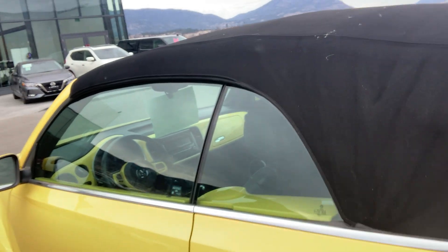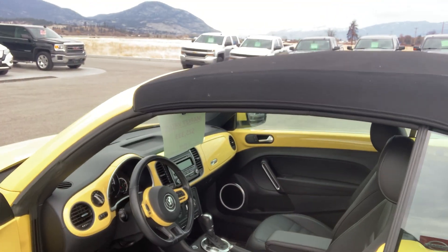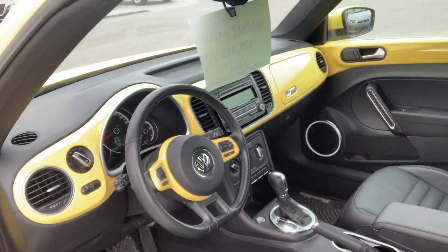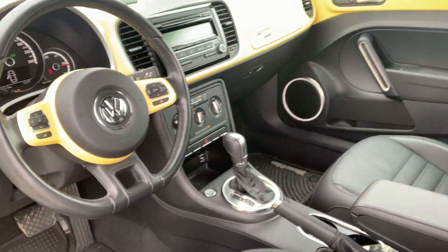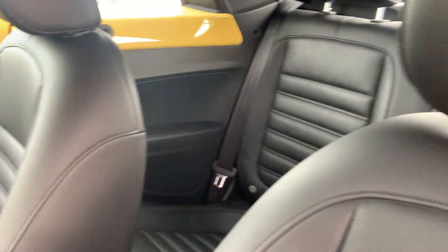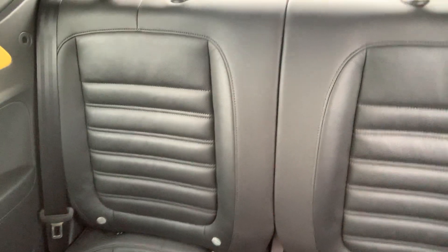I sent you the Carfax. As you can tell, the vehicle has always been serviced up to date, locally driven, BC registered, no accidents. It's not from Alberta, so you're not going to get the road salt. Overall, it's in phenomenal shape.